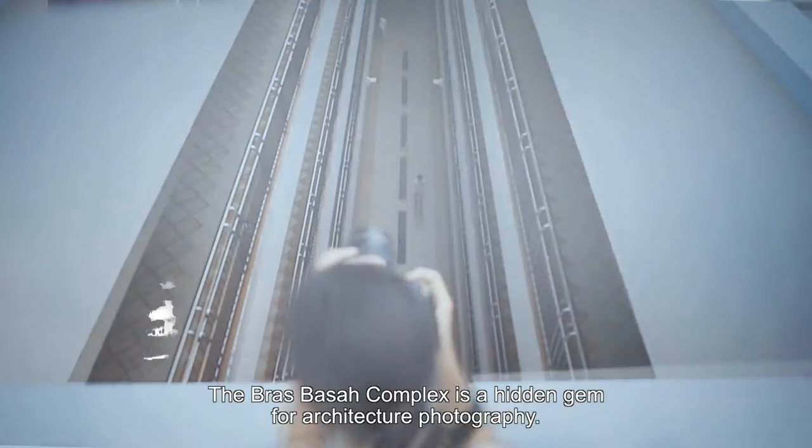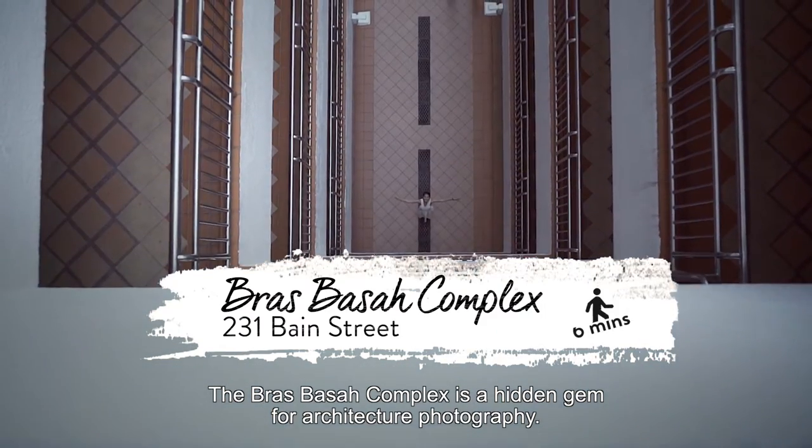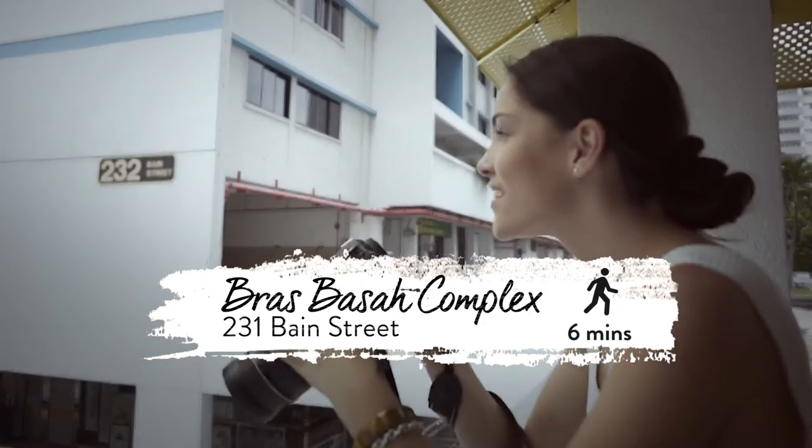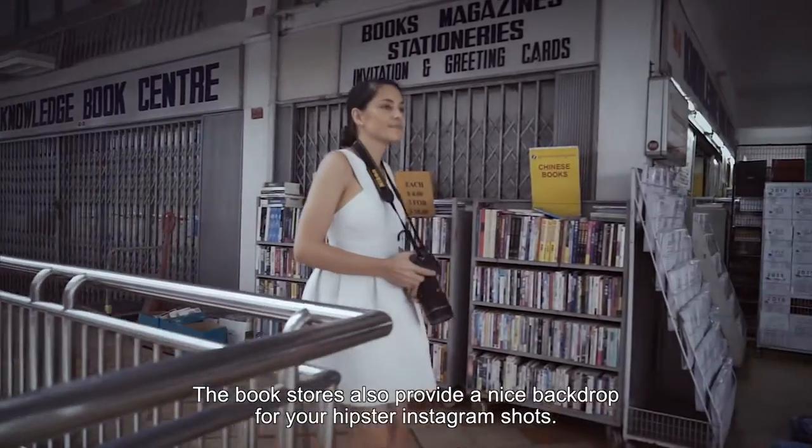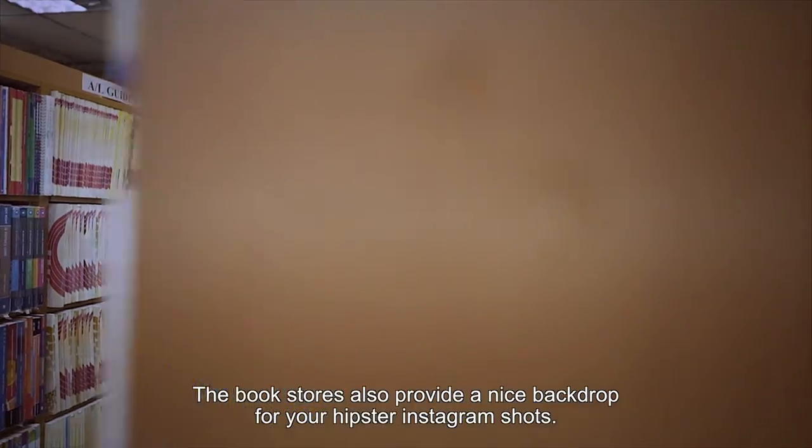The Brass Bazaar Complex is a hidden gem for architecture photography. The bookstores also provide a nice backdrop for your hipster Instagram shots.